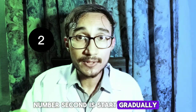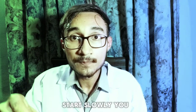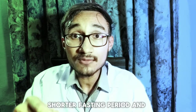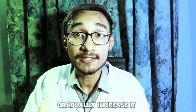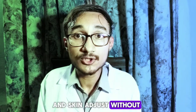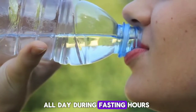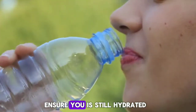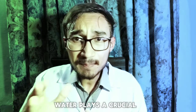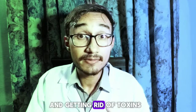Number two is start gradually. If you are new to intermittent fasting, start slowly. You might begin with a shorter fasting period and gradually increase it. This helps your body and skin adjust without shock or stress. Number three is hydrate all day. During fasting hours, ensure you stay well hydrated. Water plays a crucial role in maintaining skin moisture and getting rid of toxins.